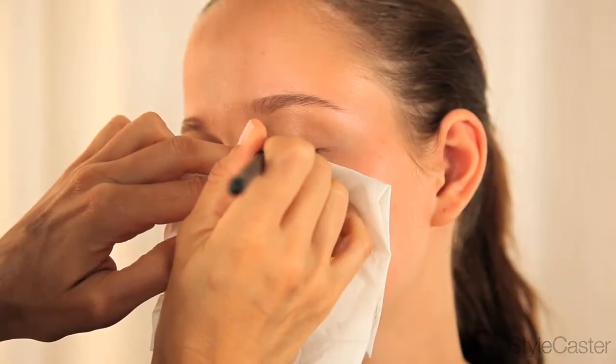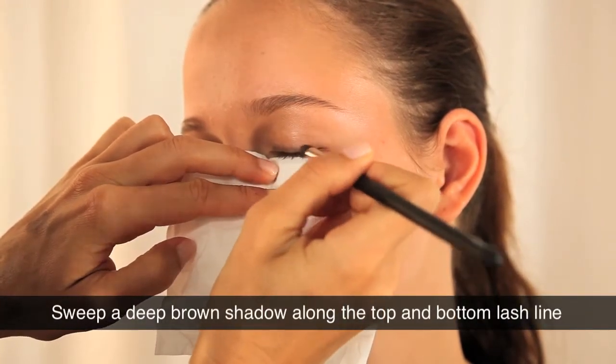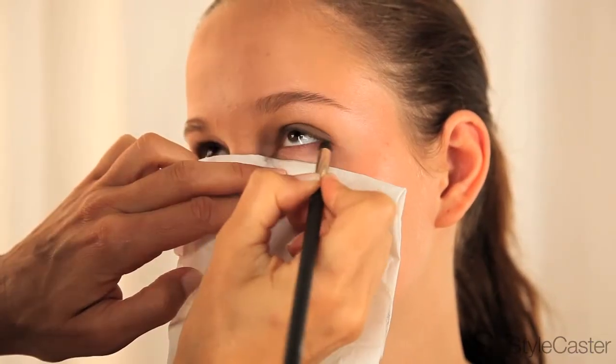So here we have this beautiful dark brown, sort of slightly gray toned shadow. It is called Barley. And we're going to put it above the lash line and underneath to give you a much softer look.